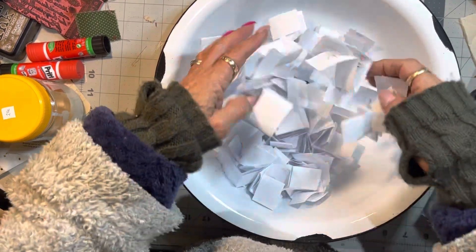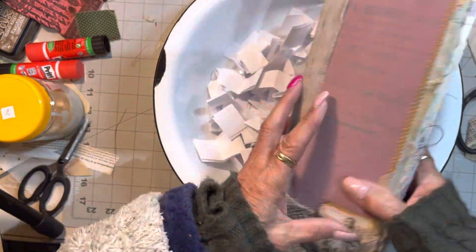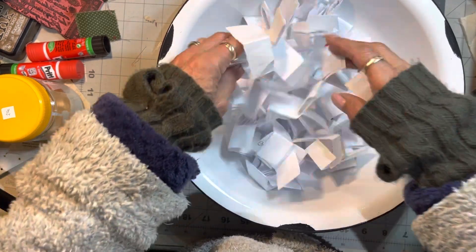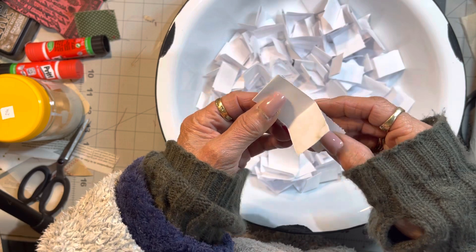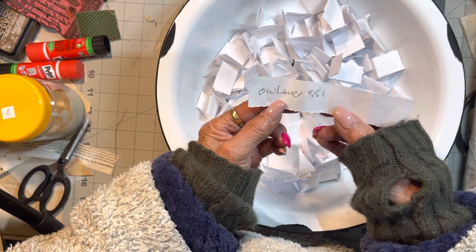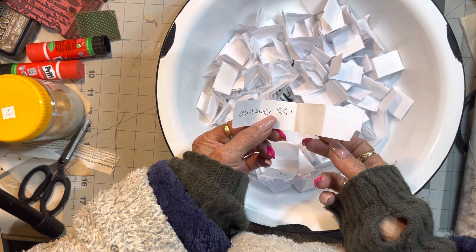Good morning, welcome to my channel! Today is the day we're going to pick a winner for this tall skinny journal. Also doing another giveaway, guys, so stay tuned and watch for the next giveaway — it is a chunky monkey. Our lover 551 — our lover 501 — email me at jg.marshall@hotmail.com.